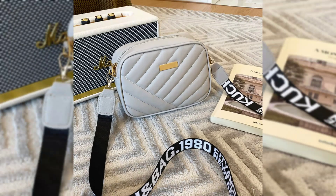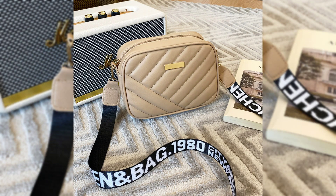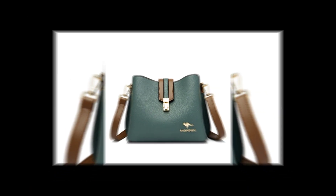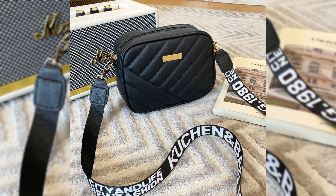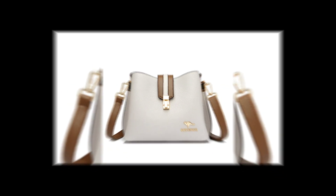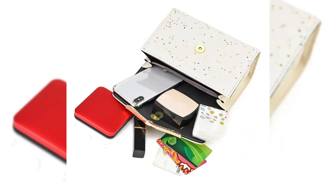They are not just pretty — they are also super handy. You can fit all your important stuff in there and look stylish at the same time. So whether you like classic or modern, we have got something you will love.